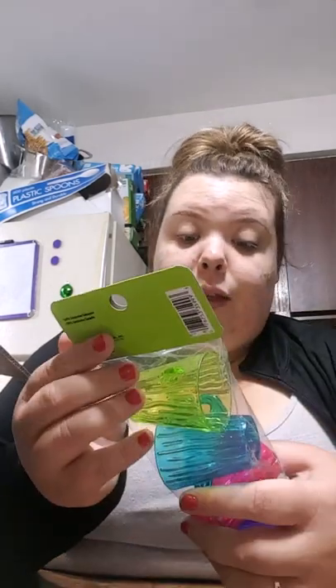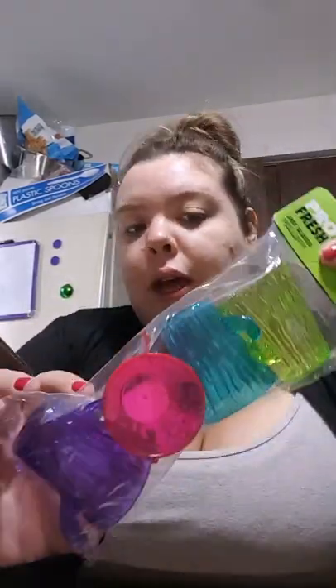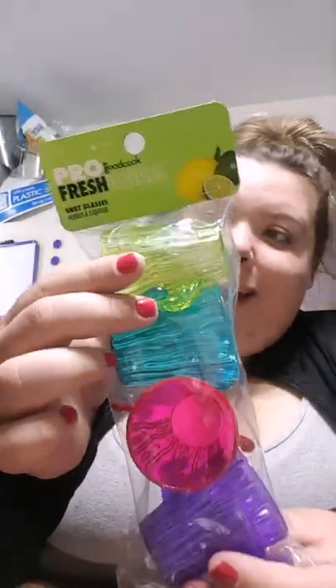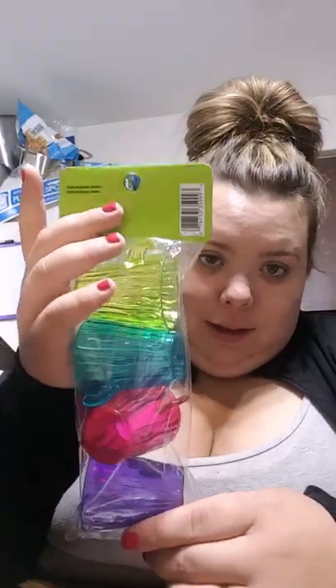And then we got some shot glasses and they look kind of like cactuses. You see the hook there and then there's another hook. They're cute and come in purple, pink, blue, and green. Oh my gosh, thank you, I appreciate it!